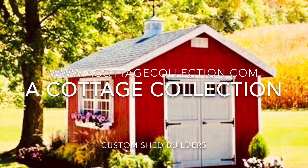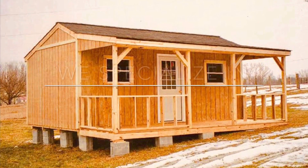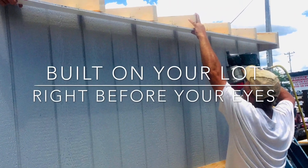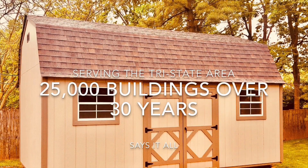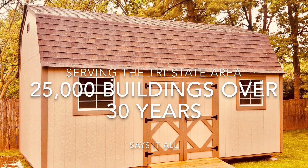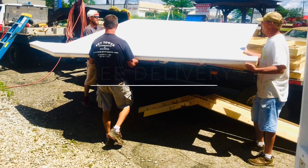A Cottage Collection. We specialize in factory engineered wood buildings built on your lot right before your eyes. A Cottage Collection has been serving the tri-state area for over 30 years and have constructed more than 25,000 buildings of the finest quality built wooden storage sheds on the market for the lowest price.